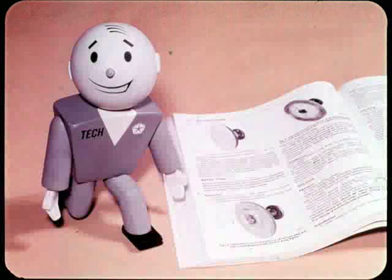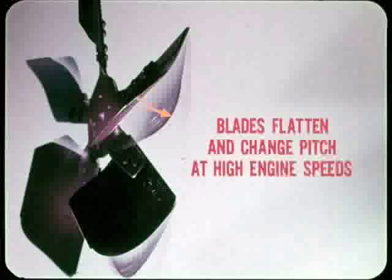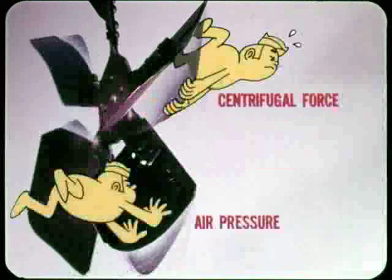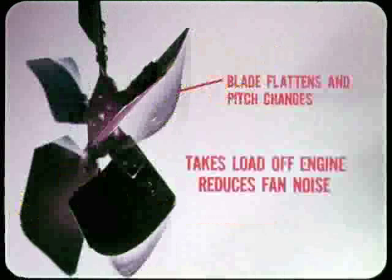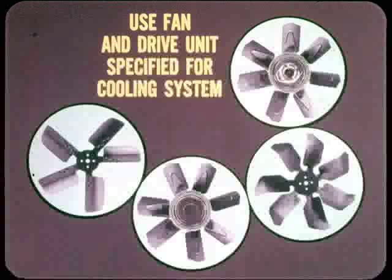How about the new flex fan, Russ? Some models have a fan with flexible blades that takes the place of the fluid drive coupling. It is used primarily on the smaller engine models equipped with factory air conditioning. The flex fans have blades that tend to flatten and change their pitch at high engine speeds. At high speeds, the main thing that causes the fan blade to flatten is centrifugal force — air pressure against the blade helps but only provides part of the force. As the blade flattens and the pitch changes, the fan turns more easily and takes a small load off the engine, and fan noise is reduced due to decreased resistance. Unlike the fluid drive fan, the speed is not limited but increases along with engine speed. Always use the fan and drive unit specified for that particular cooling system — switching fans or drive units can cause serious problems.